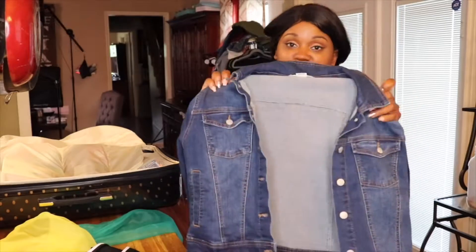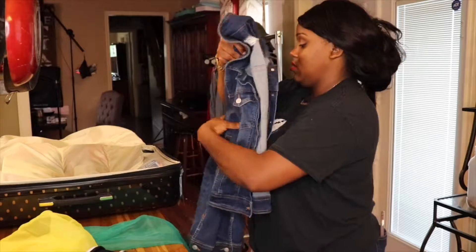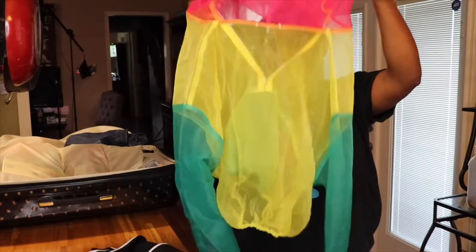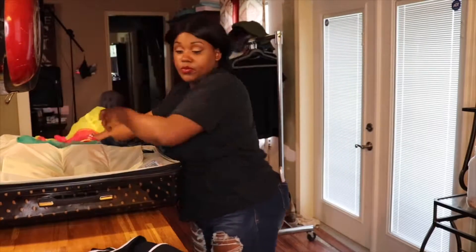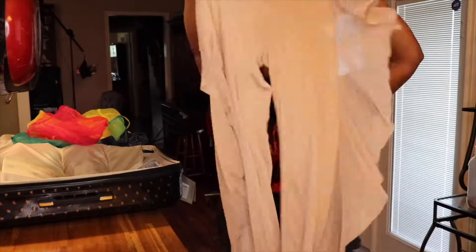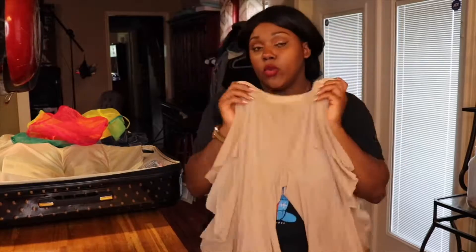Now I'm packing my own items. The first thing I have is this jean jacket from Fashion Nova — it's cute. Then if you watch my previous videos you've probably seen it — it's a see-through colorful combo jacket. I'm going to be wearing this with my bathing suit top. I also have these see-through pants with little shimmers on the side, and I'm wearing this with my bathing suit as well.